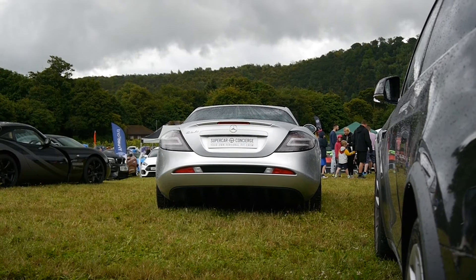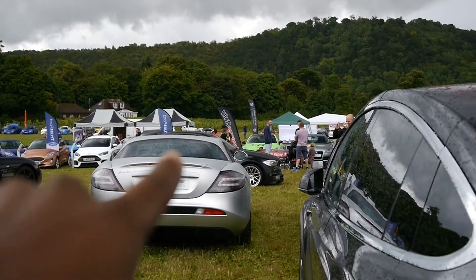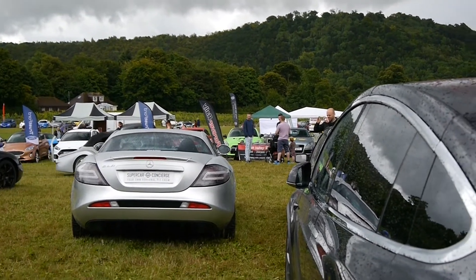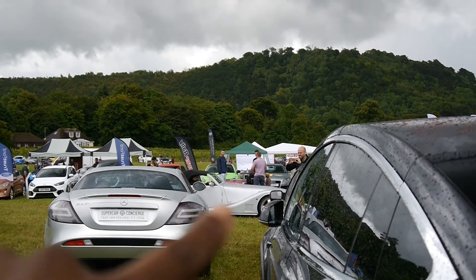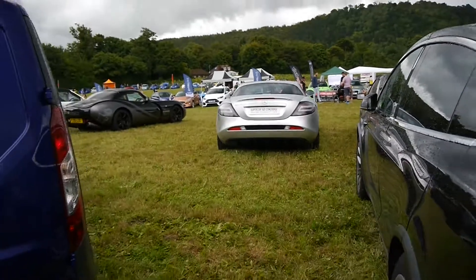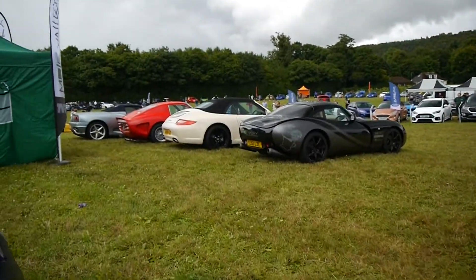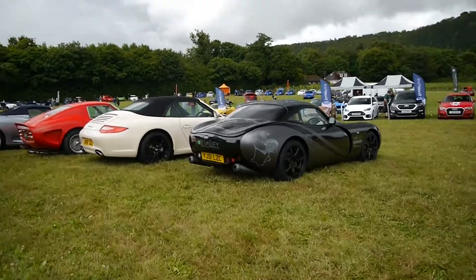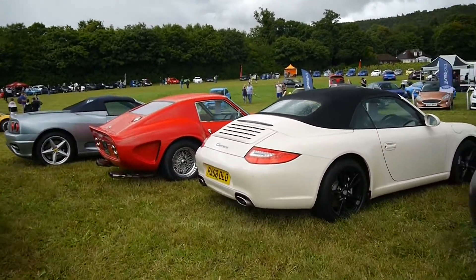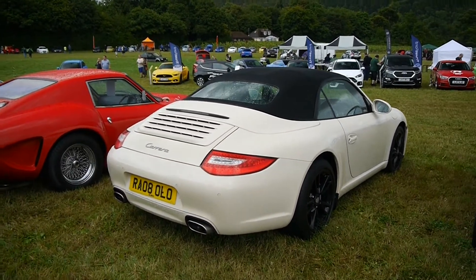And look over there, we've got a 1M leaving. Those cars are appreciating in value — that's about £40,000. We've got a Morgan leaving just there. But you've got a lovely Carrera in this — it's like a Mocha colour. Very cool.